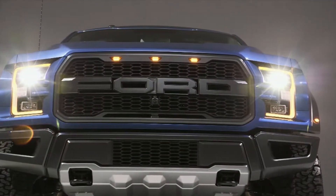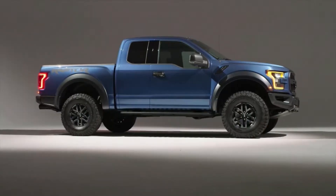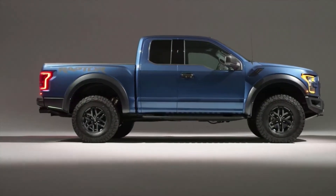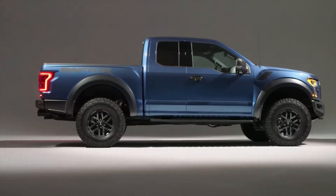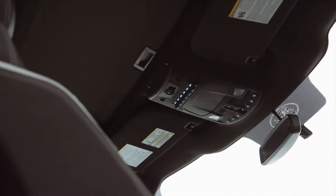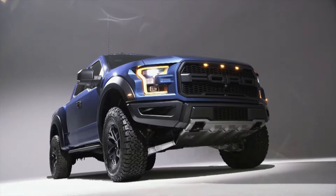If you're looking for the ultimate pickup to go off-road in or perhaps have a crazy adventure in, this Ford Raptor is the one for you. The 2017 Raptor has an all-aluminum body, a 3.5-litre turbocharged V6, and six different driver presets for the various terrain you can tackle. Look for this bad boy on the streets in the fall of 2016.